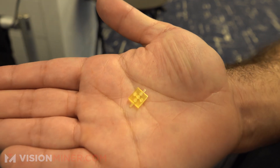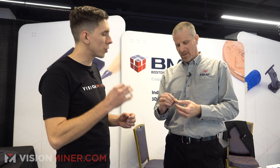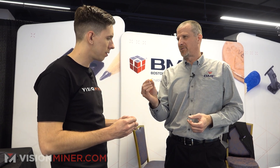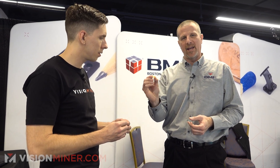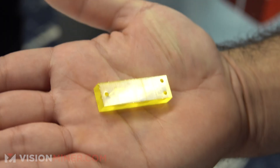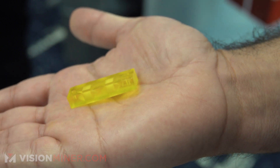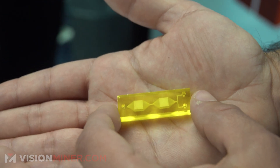Another application that we get more inquiries on than anything is microfluidics. This part right here pretty much tells the story of our technology — it has 18-micron channels that you can pass any type of fluid through. What does somebody use this for? Life sciences, pharma. There are chemical reactors that use all the channels to mix things really precisely. That right there is a part that just turns a lot of heads. Incredible.